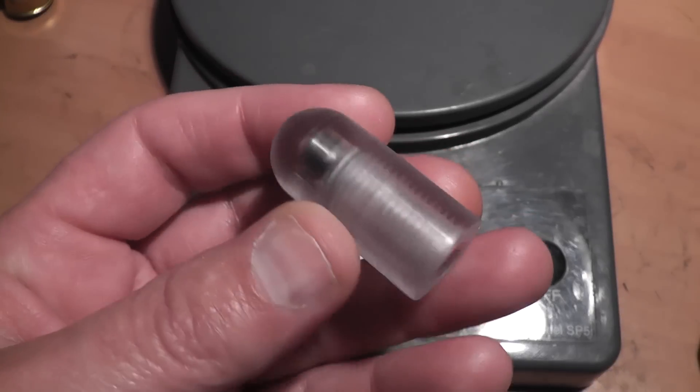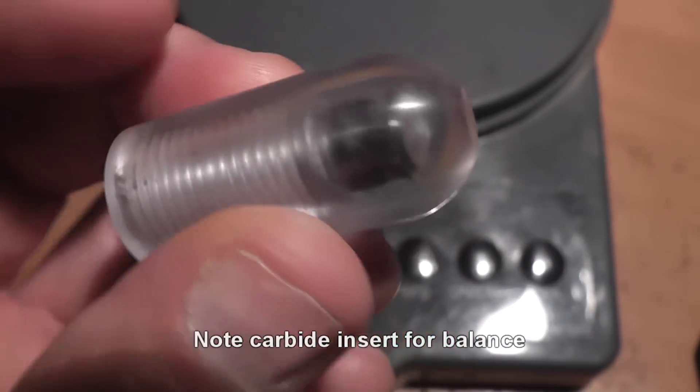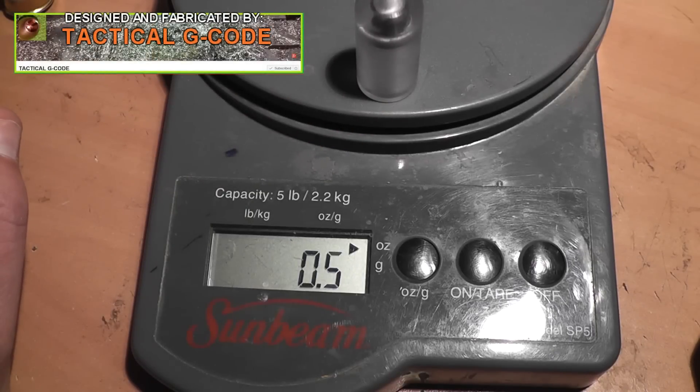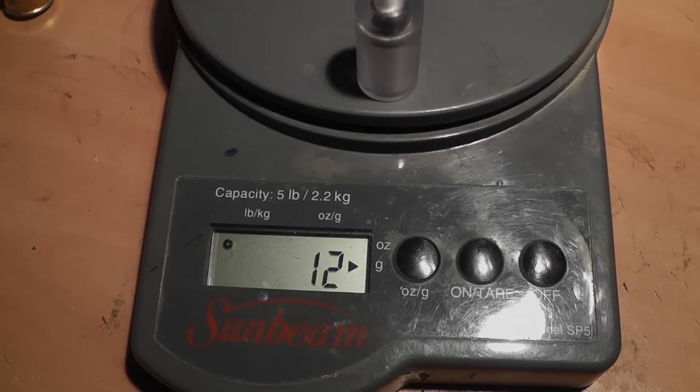Hi again, everyone. This is Jeff of Tauflatermouse. We've got a very interesting kind of a fantasy bullet made out of polycarbonate. Polycarbonate is also known as Lexan — not to be confused with plexiglass — and it's a very tough material.